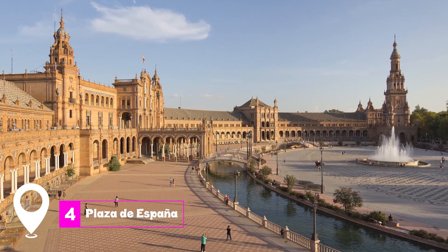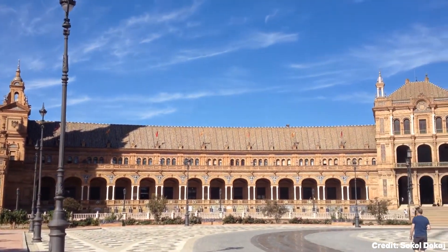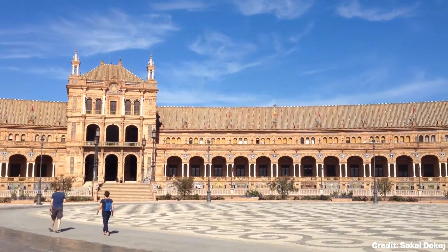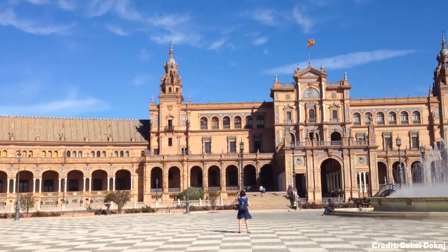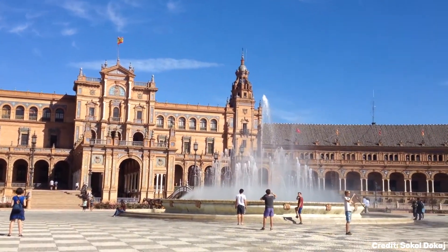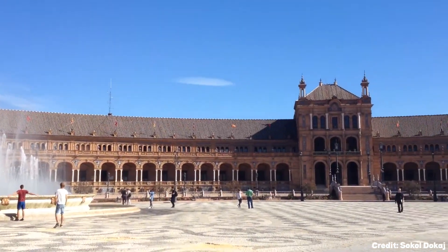At number four, we have the Plaza de España. Built for the Ibero-American Exposition in 1929, this semicircular plaza is edged by a canal and features a large curved palace. The palace is adorned with busts of important national figures and installations representing every province in Spain, each depicted with traditional Sevillian azulejos, painted tiles.